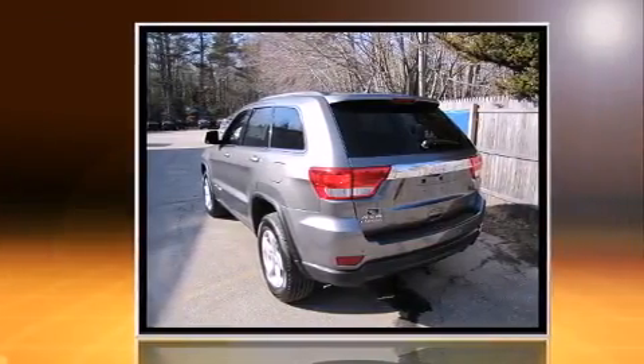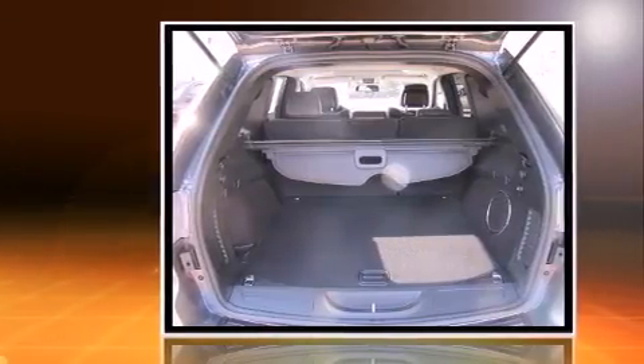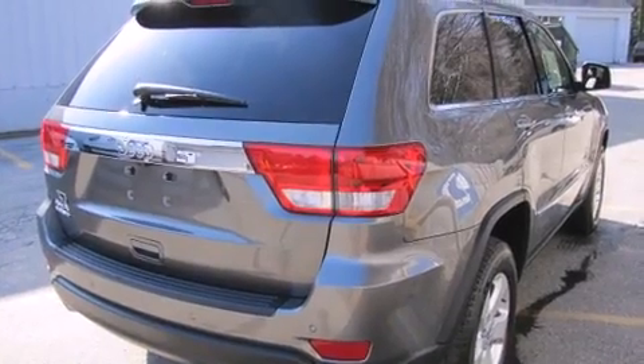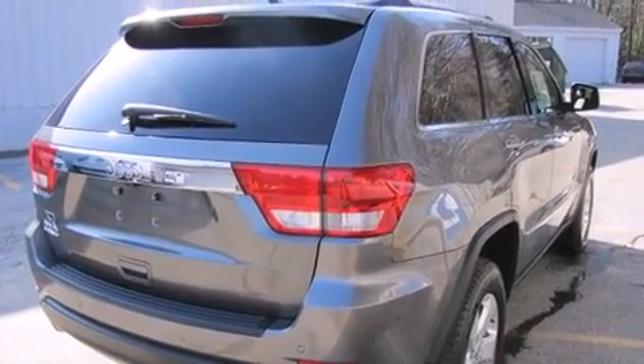All of the premium features expected of a Jeep are offered, including front and rear reading lights, speed-sensitive wipers, front fog lights, power door mirrors and heated door mirrors, rear parking sensors, and one-touch window functionality.